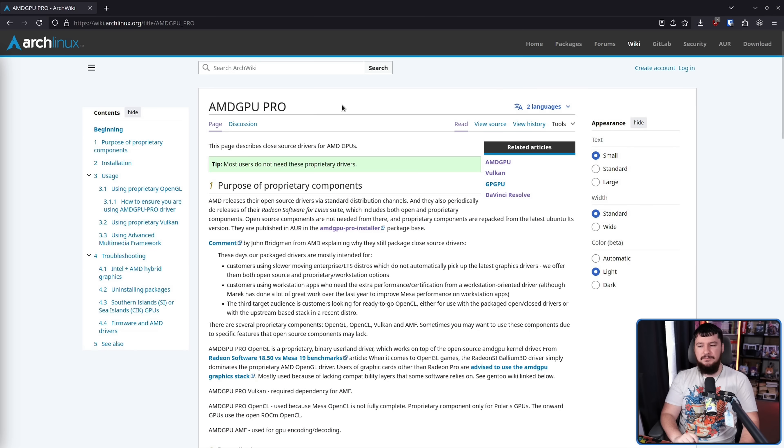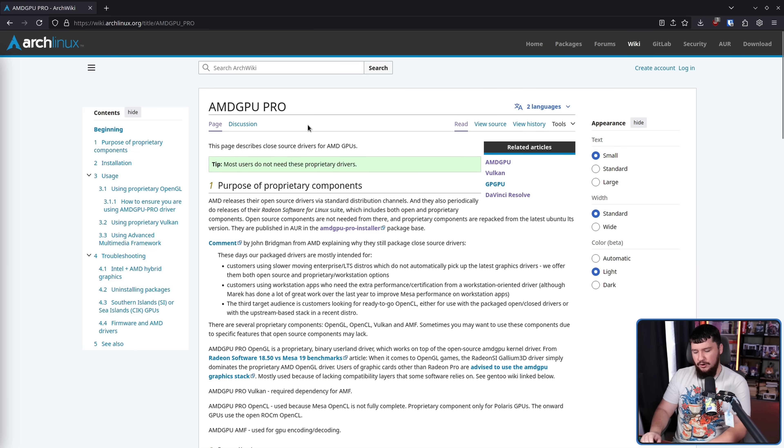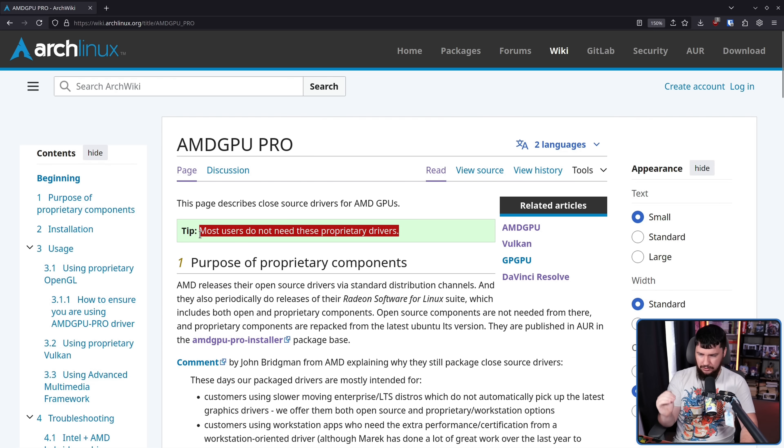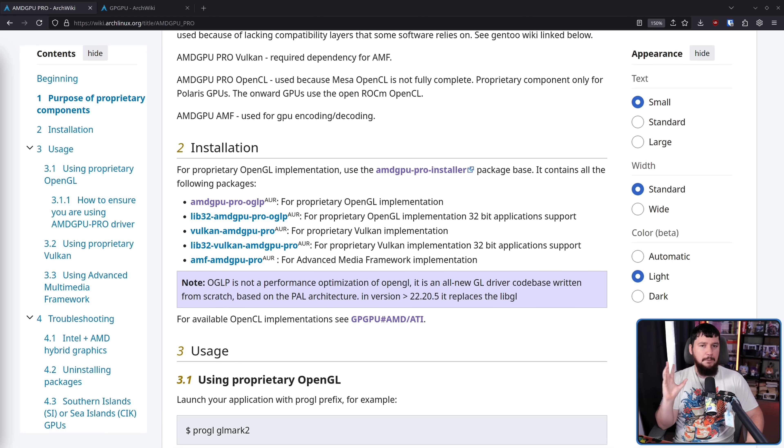That does not mean that AMD doesn't have proprietary drivers available on Linux — these are referred to as AMD GPU Pro. Do not be tricked into thinking that 'pro' means professional. I guess you could argue that it kind of does, because that's the only people that would ever actually use these. But the 'pro' means proprietary. And as it says on the Arch Wiki, most users do not need these proprietary drivers. These include a proprietary implementation of OpenGL, Vulkan, a media framework, and things like that.